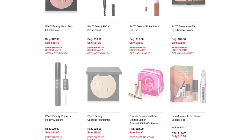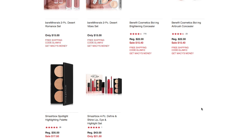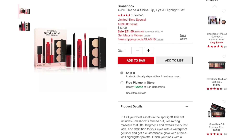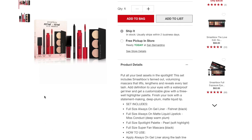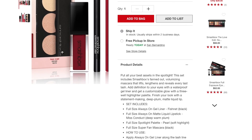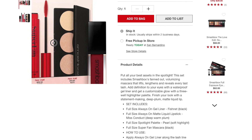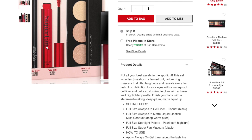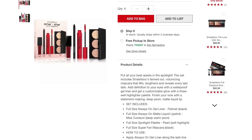The last item is the Smashbox 4-Piece Define and Shine Lip, Eye, and Highlight Set, on sale for $21.50. This kit includes the full-size Always On Gel Liner in Fishnet Black, the full-size Always On Matte Liquid Lipstick in Miss Conduct (a deep warm plum), the full-size Spotlight Palette in Pearl (soft highlight), and the full-size Super Fan Mascara in black.